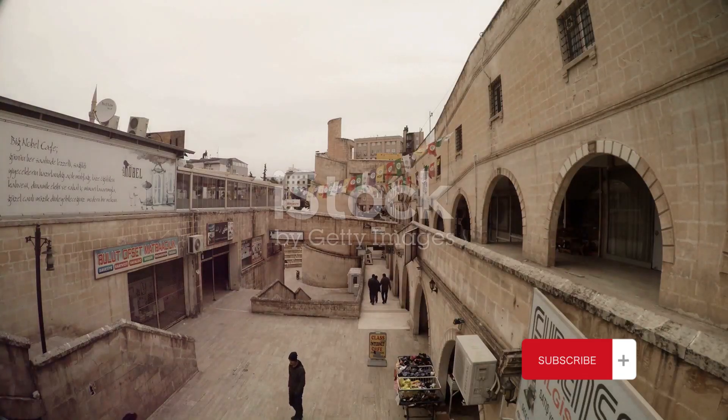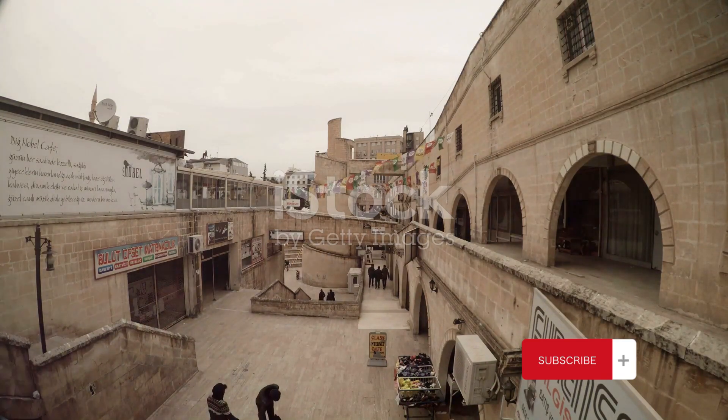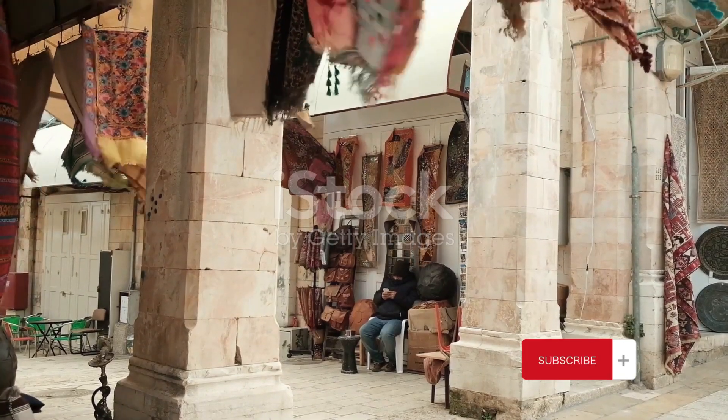But Shibam is not just an architectural marvel. It was also a vital hub along the ancient spice route. The city's strategic location made it a bustling center of trade and commerce, where merchants from far and wide would come to barter their goods.